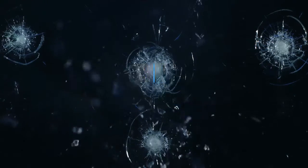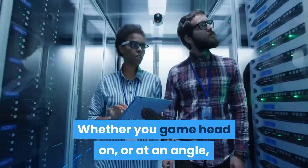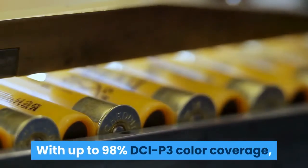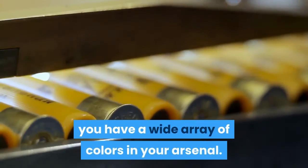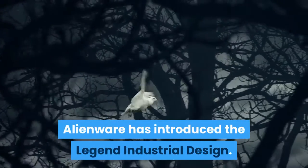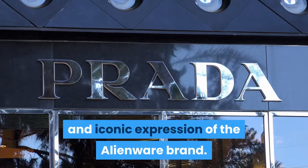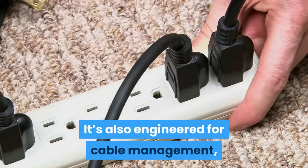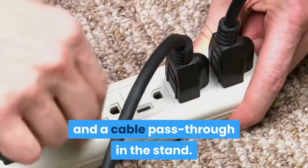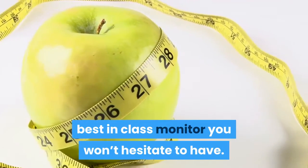Whether you game head-on or at an angle, you'll see all the action clearly with in-plane switching technology. With up to 98% DCI-P3 color coverage, you have a wide array of colors in your arsenal. Alienware has introduced the Legend industrial design — a bolder, sculpted, universal, minimal, and iconic expression of the Alienware brand — engineered for cable management with quick-access ports on the underside and a cable pass-through in the stand. The Alienware New Curved 34-inch Monitor is the best-in-class monitor you won't hesitate to have.